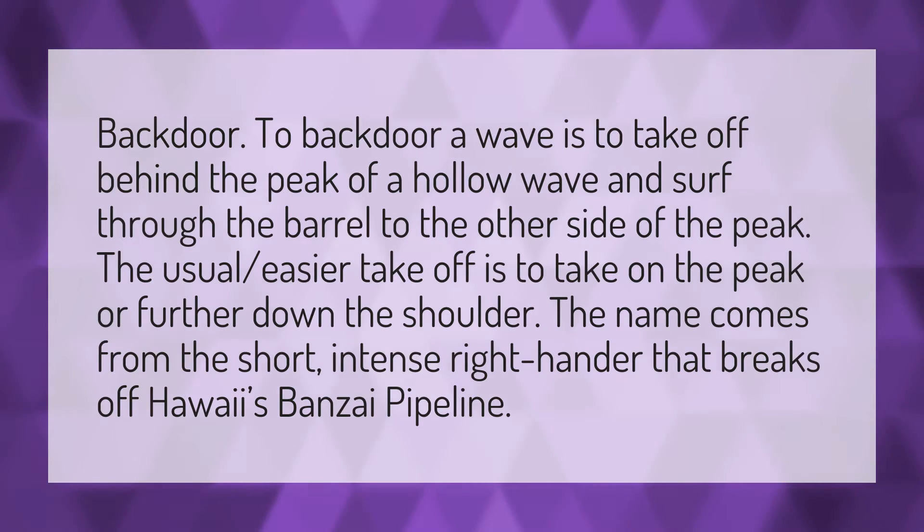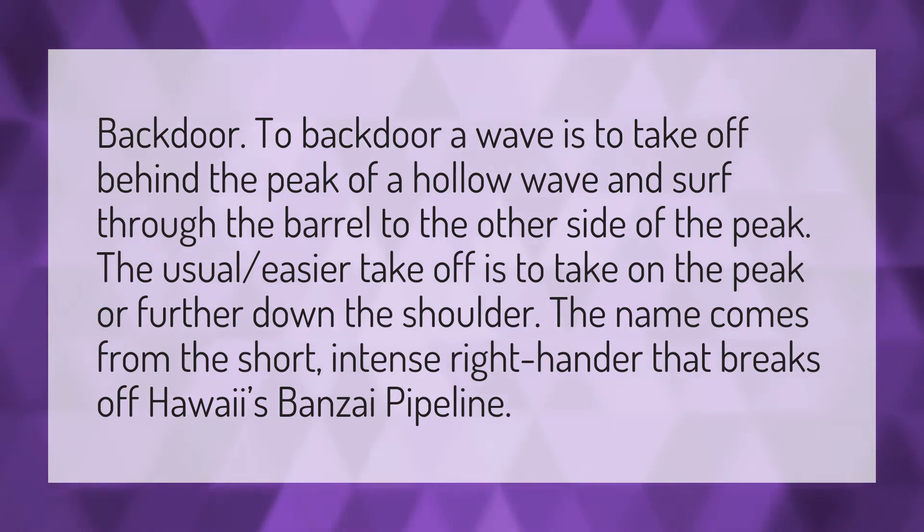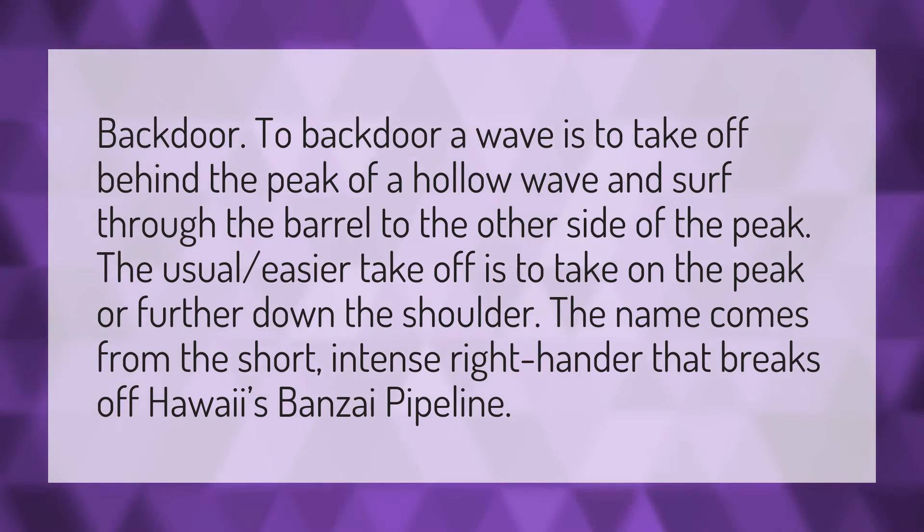Backdoor. To backdoor a wave is to take off behind the peak of a hollow wave and surf through the barrel to the other side of the peak. The usual easier takeoff is to take on the peak or further down the shoulder. The name comes from the short, intense right-hander that breaks off Hawaii's Banzai Pipeline.